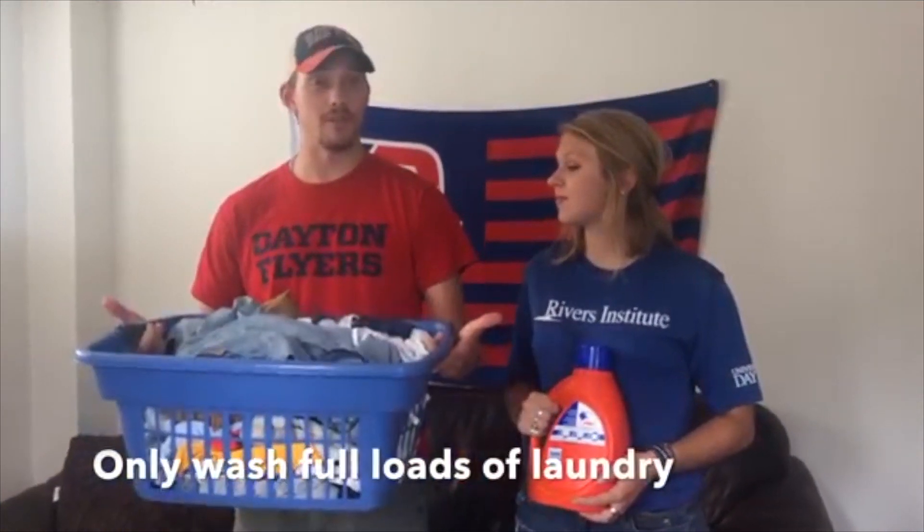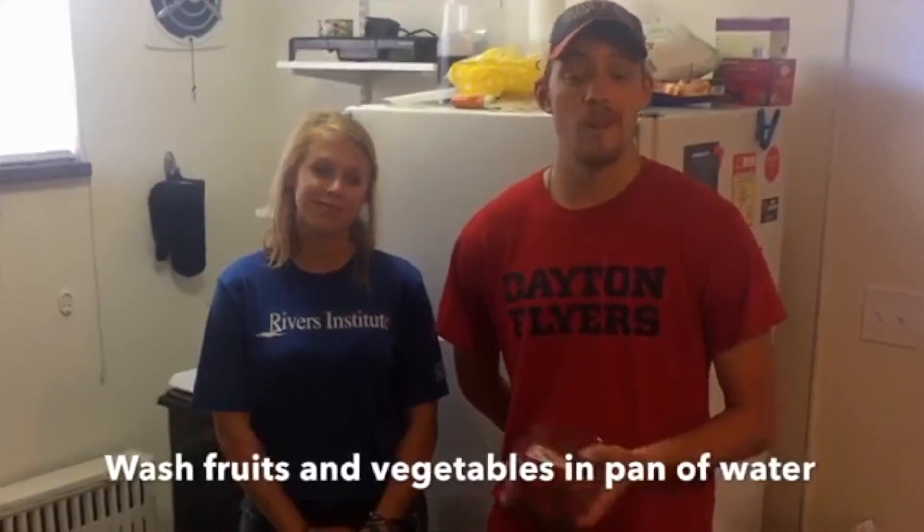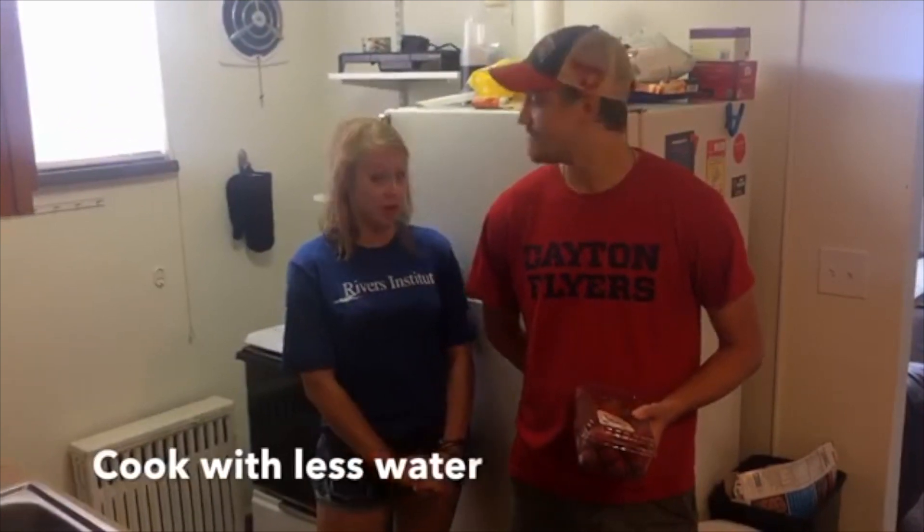As we mentioned in the energy usage video, only wash full loads of laundry. Additionally, be sure to only wash your clothes in cold water — this helps your darker clothes retain their colors better. When you're in the kitchen, be sure to wash your fruits and vegetables in a pan of water rather than running the tap. You can then use that pan of water to water your garden or plants around the house. Rather than defrosting your frozen food in hot water, be sure to put it in the fridge. If you're boiling water, use as little as possible — not only will this save energy and water, but it will allow your water to boil quicker.